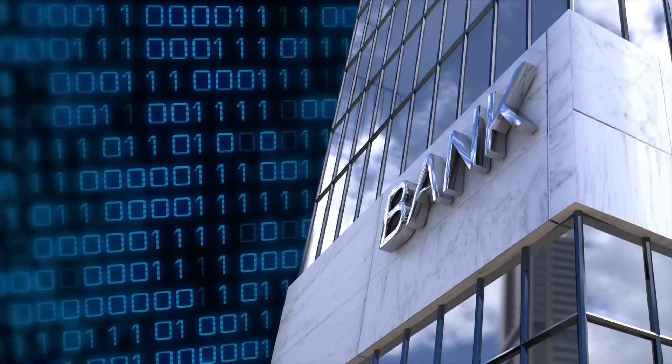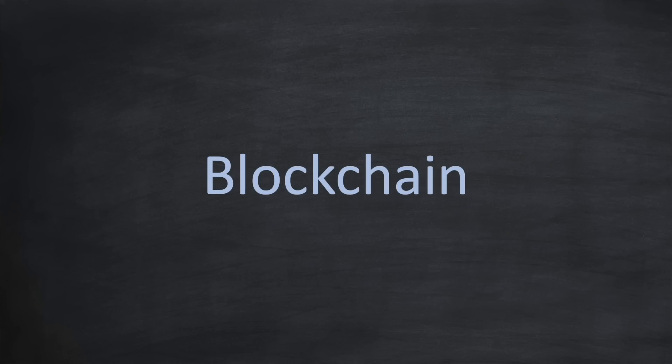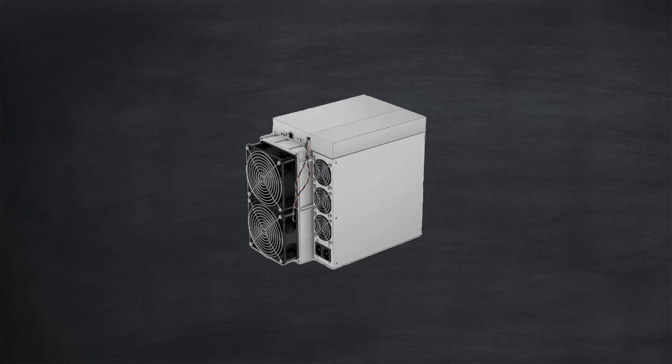If you're the latter, stay with me and we'll get a bit techy for a moment. Otherwise feel free to skip to the next section. Just like banks keep records of monetary transactions in ledgers trusted by everyone in the financial system, cryptocurrencies also rely on ledgers to track transactions. However, instead of a centralized system like the banks use, these ledgers are powered by a technology called blockchain which is decentralized and publicly accessible. A blockchain is maintained and verified by a distributed network of participants known as crypto miners, like that unit I showed you earlier.